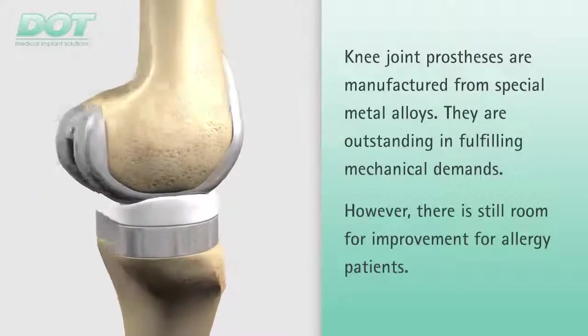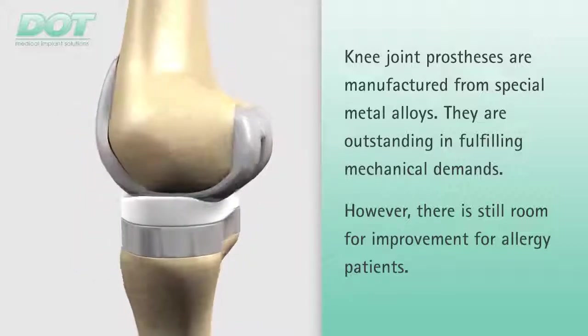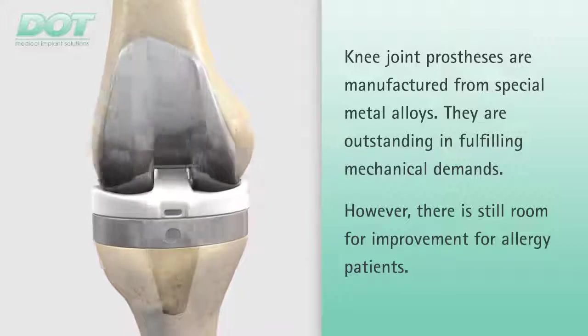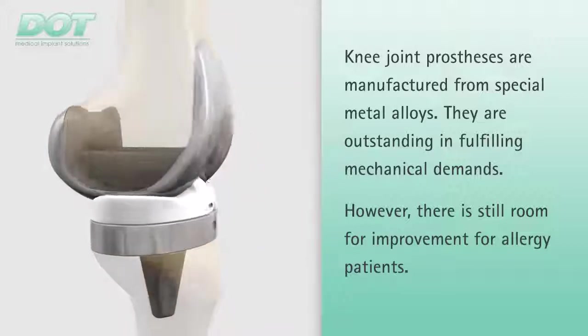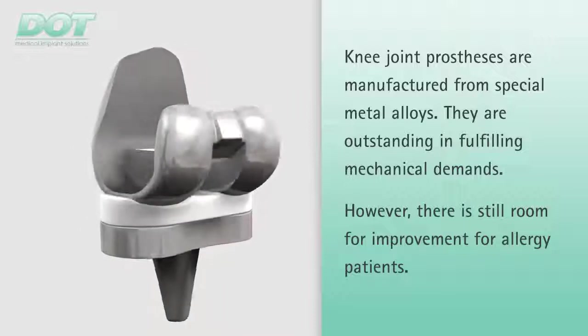The metals known as implant materials, such as pure titanium as well as titanium and cobalt-based alloys, are outstanding in fulfilling mechanical demands. However, for allergy patients, tolerance still leaves room for improvement.